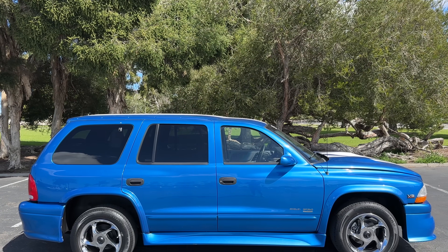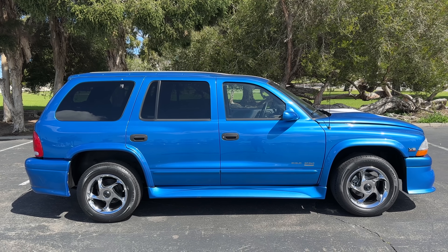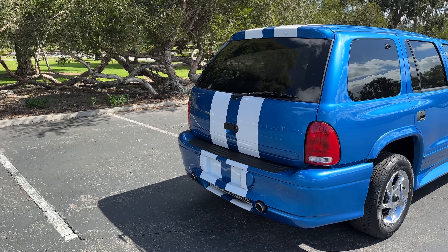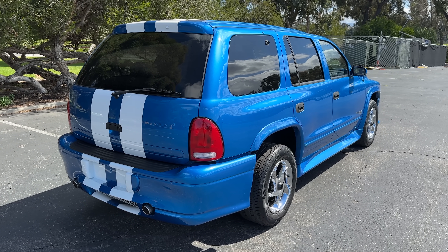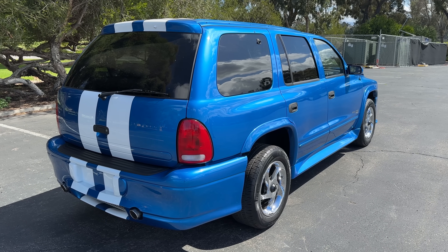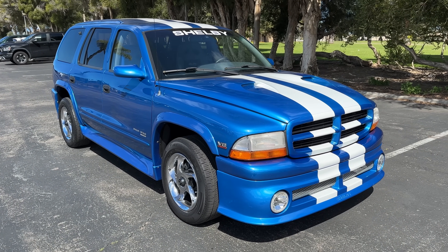Beyond the visible changes, there are a few other upgrades you can't see. Dodge added better performance suspension to improve handling, and the SP360 also got upgraded six-piston caliper brakes to cope with the extra power on a heavy vehicle. So there were upgrades basically everywhere for the SP360, which is honestly pretty impressive.